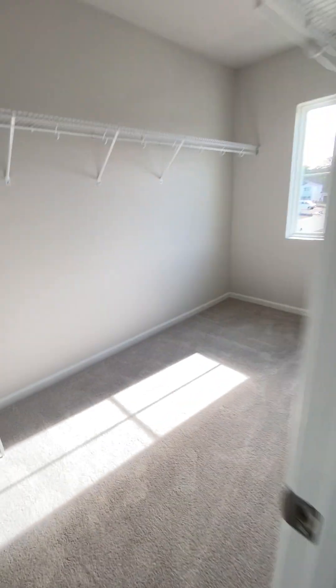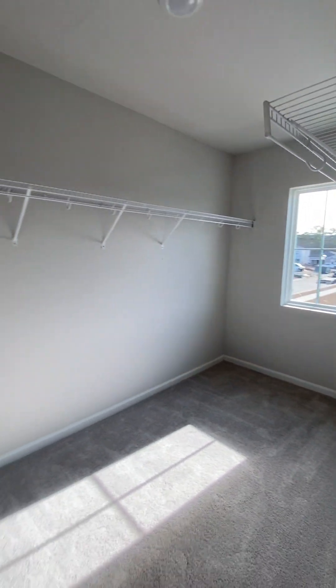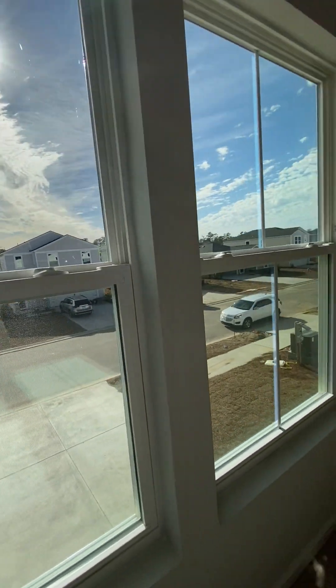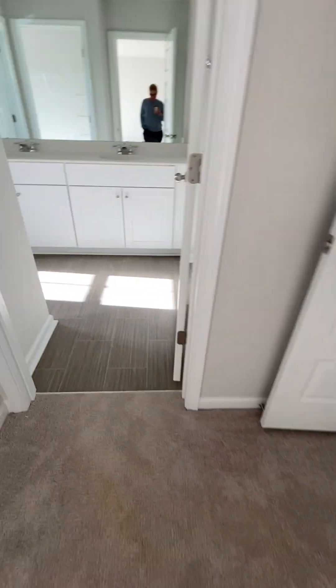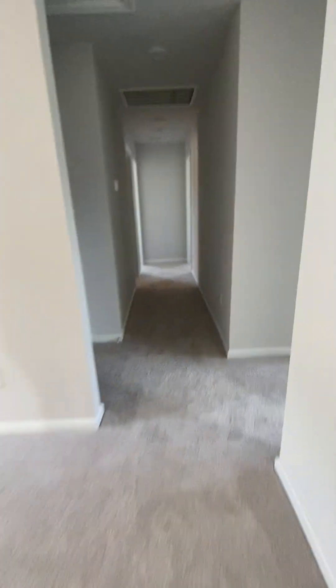This is a little loft area at the top of the stairs. You have a master fiberglass shower, double sinks, toilet, and a good-size master closet. The master bedroom looks out the front, with a beige color carpet. The same tile as downstairs is up here too. That's the master.